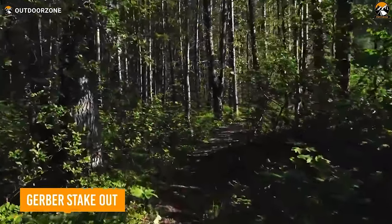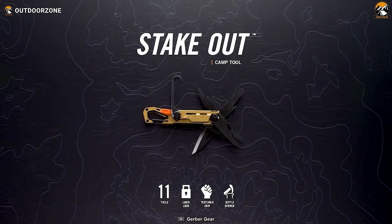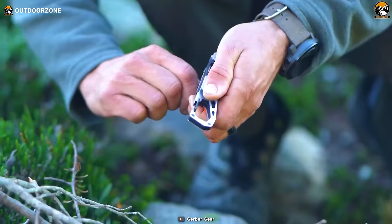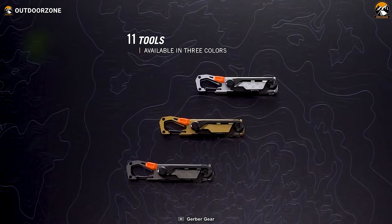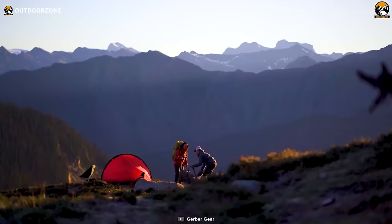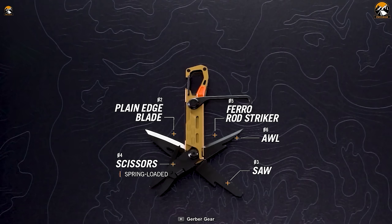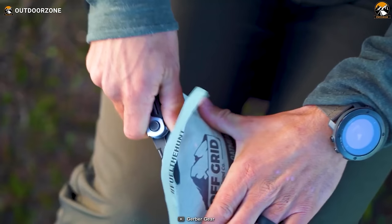When venturing into the wilderness, a multi-tool is always a trusty companion, and the Gerber Stakeout stands out as the ultimate camping gadget. Crafted with the ethos that every piece of gear must earn its keep, the Stakeout is designed to simplify and enhance the camping experience. This compact marvel is equipped with 11 essential tools, each tailored to tackle the tasks every camper faces. Setting up camp becomes a breeze with the tent stake puller, ensuring swift and efficient campsite assembly and disassembly. The Stakeout's cutting prowess is unmatched, featuring a plain-edge blade, saw, scissors, and awl, ready to handle a variety of cutting needs from food prep to cordage splicing.